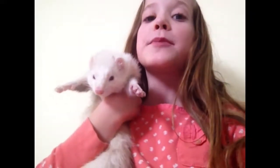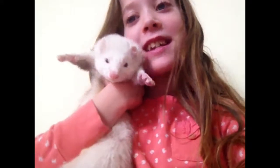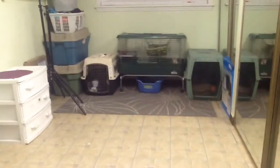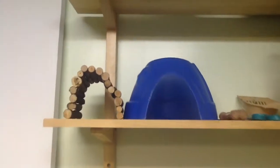Hello everyone! So today I'm going to be showing you guys my ferret room tour. So let's get started! When you walk in the ferret slash storage room, up here there is this shelf with the ferret supplies.